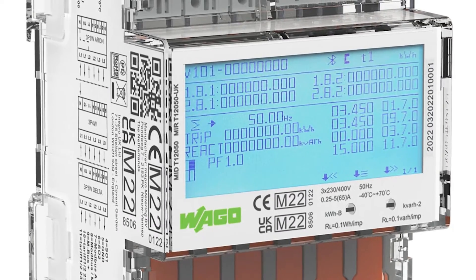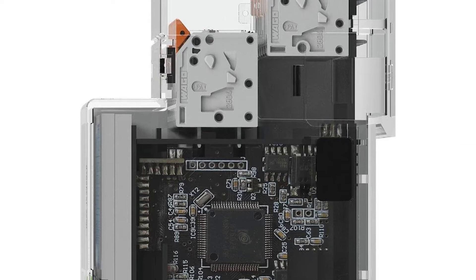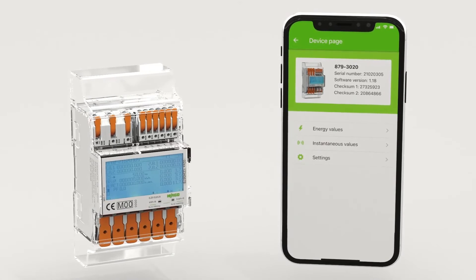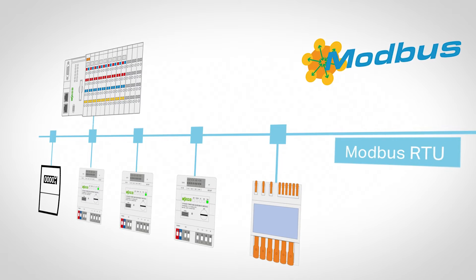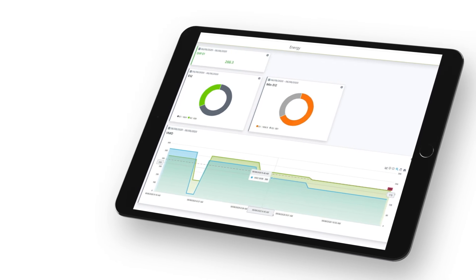Fargo's 879 meters are ideal for submetering, as they can directly measure up to 65 amps or much larger loads via current transformers. Meter readings can be taken very easily via the Bluetooth app. In addition, the meters have Modbus and Mbus as standard, enabling a centralized energy management system to be created.